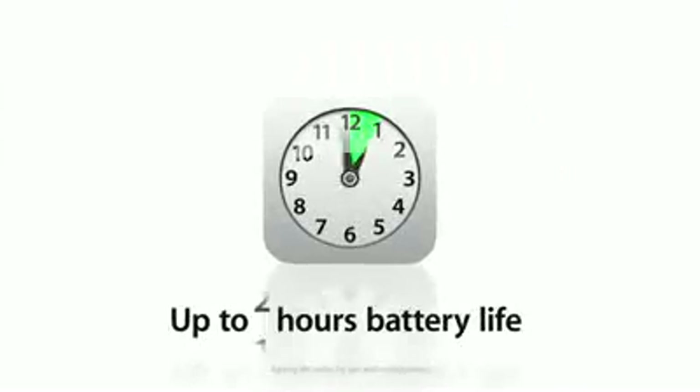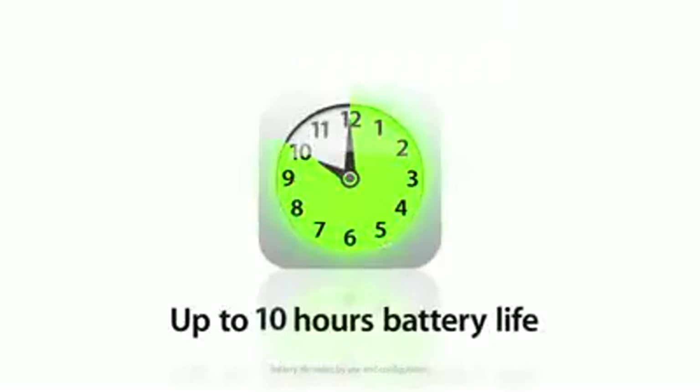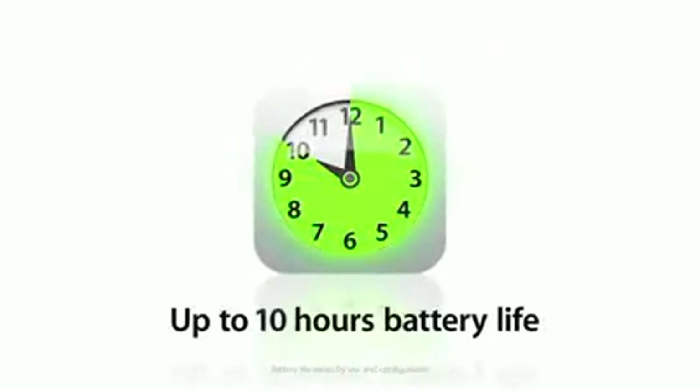It also gives you the efficiency to achieve a battery that lasts all day long. Apple's the one place that you can really do this. We build battery technology. We build chip technology. We build software. And we bring all those things together in a way that no one else can do it.